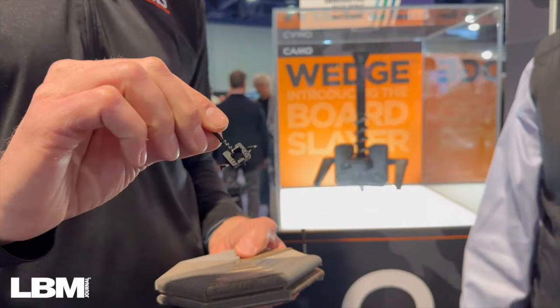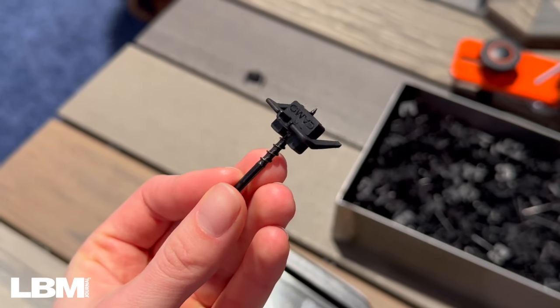I'm Rick Schumacher with LBM Journal. I'm one of the judges for the International Builder Show Most Innovative Product Award, and we're here with one of the finalists at the Camo booth with Greg. Greg is going to talk about the Wedge Clip.